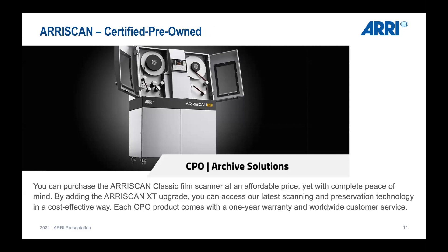Starting June 10th — tomorrow, Thursday — we will have the ARI Scan available as a Certified Pre-Owned solution. This means you can purchase an ARI Scan Classic. We sometimes receive ARI Scan Classics from post houses that are trading in their machines, perhaps against cameras, or changing their business entirely away from film scanning toward rentals.